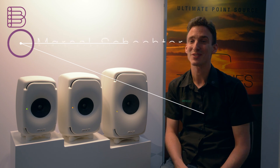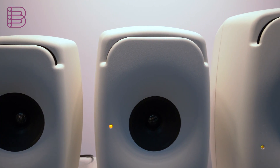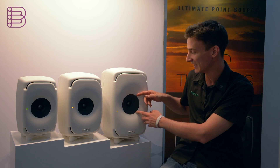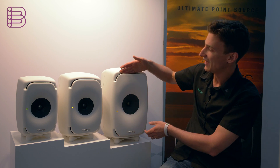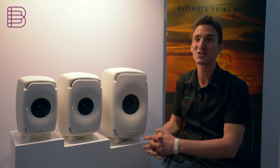I'm happy to introduce our new models based on a model we launched two years ago. This is the 8351, which has been the first speaker featuring a very special coaxial design. Here's the high frequencies, here's the mid-range driver, and we have two oval woofers behind this waveguide. So this is the basis of what we have launched right now.